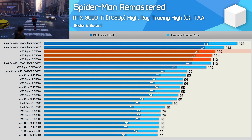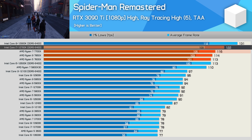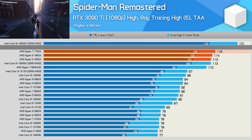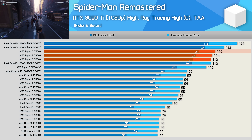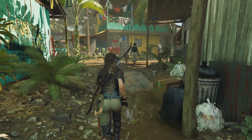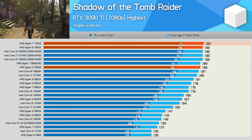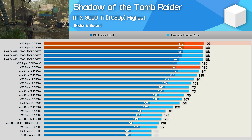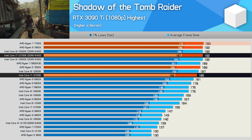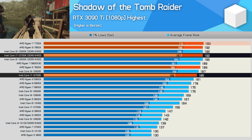In Spider-Man Remastered, overall results are good despite the 7700X trailing the 12700K by 5%. However, it offers 26% more performance than the 5800X — mighty impressive. In Shadow of the Tomb Raider, we appear to have reached the limits of the RTX 3090 Ti at 1080p maximum quality, with the 7700X delivering a similar average to the 12700K and a mere 2% boost to 1% lows.